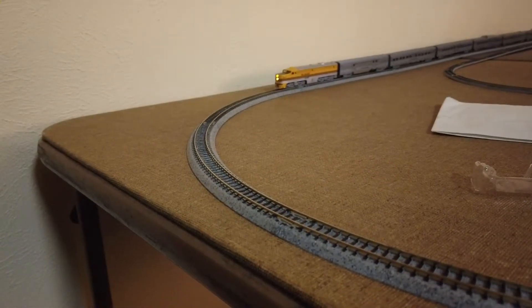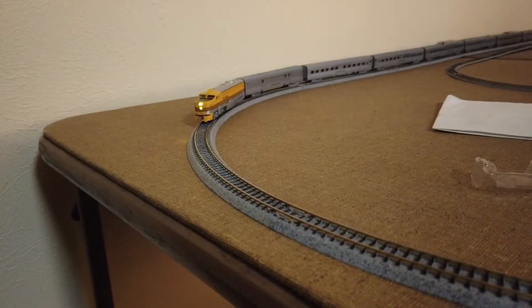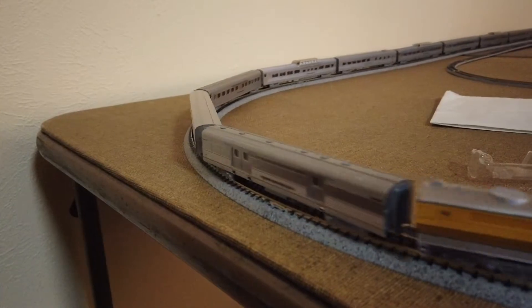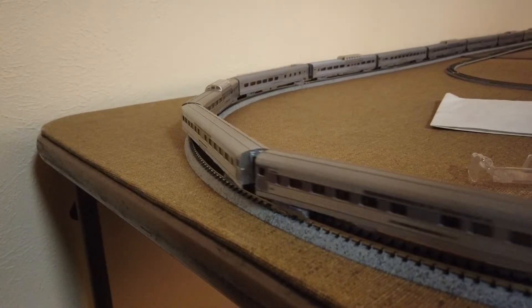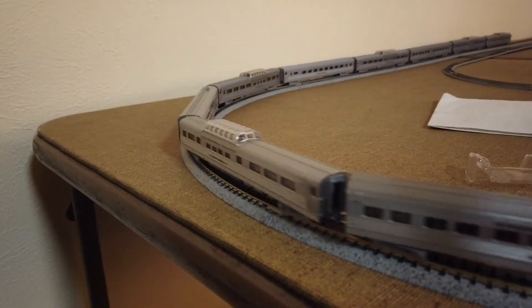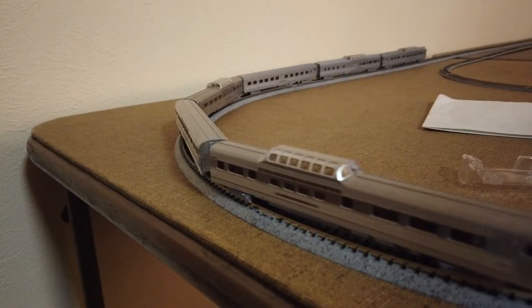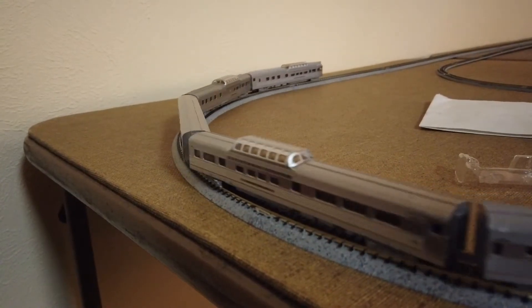Up next is the Kato N-Scale California Zephyr, pulled by a Kato N-Scale Alco PA-1 Denver Rio Grande Western. It's a really, really pretty looking train — one of the larger sets that Kato produces. It should be an 11-car set.